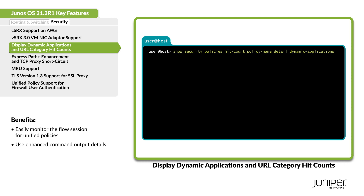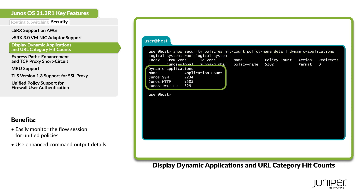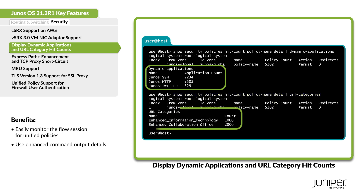The Show Security Policy hit count command output now displays a policy's utility rate based on dynamic application and URL category hit numbers.